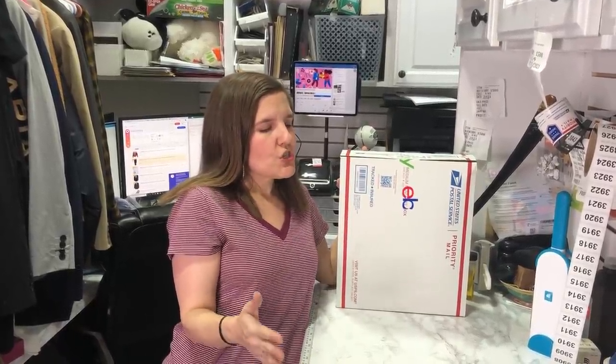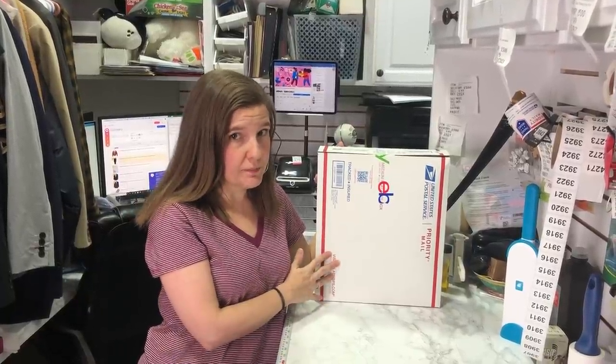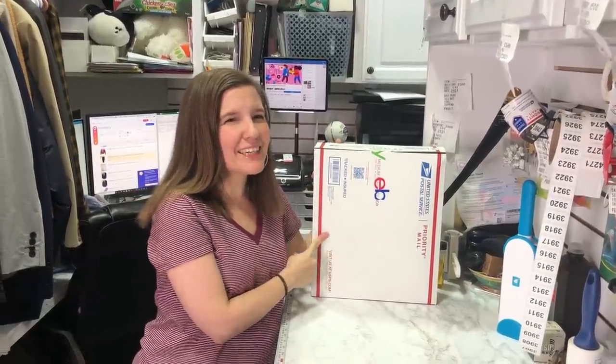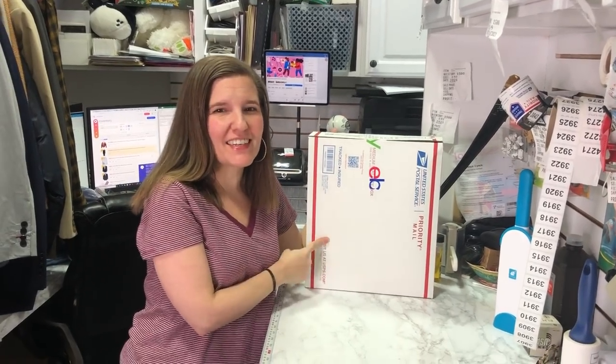We put measurements in our listings, but we still get questions about measurements not in our prescribed specs — sometimes people want a specific cuff diameter or something. In this case, a buyer wants to see a photo of a coat on a person. That's tough for us because Amy is only four foot ten and Dan is a man, and this is a tall woman's coat.